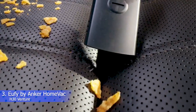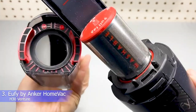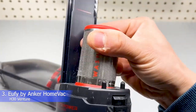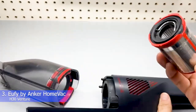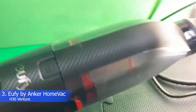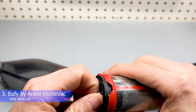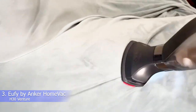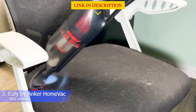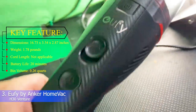The nozzle of the H30 is wide enough to capture large debris like mulch, which other cordless car vacuums struggled with, while also vacuuming up fine debris like sand and strands of hair. We wrote 'wow' on our testing results sheets, noting it had no problem pulling up clumps of hair from carpet. The two-in-one crevice tool is very convenient — you can flip down the bristles for extra agitation when needed. Key features: dimensions 16.73 x 3.54 x 2.87 inches, weight 1.78 pounds, battery life 20 minutes, bin volume 0.26 quarts.